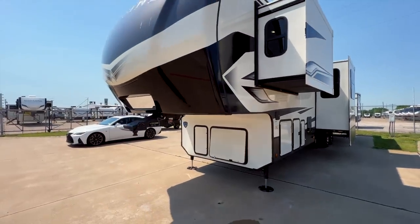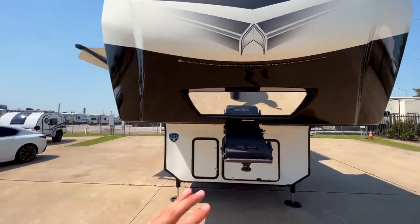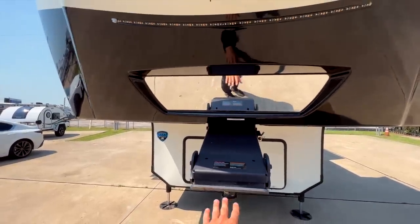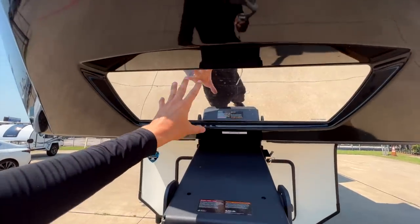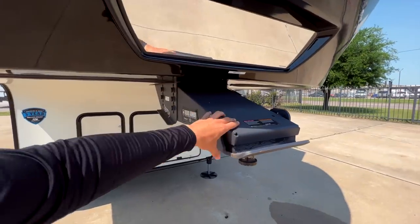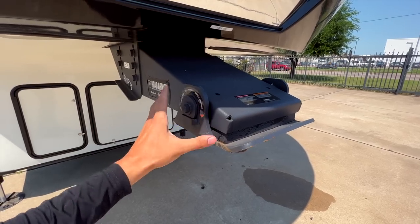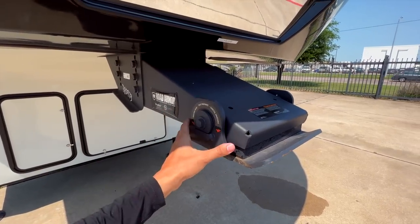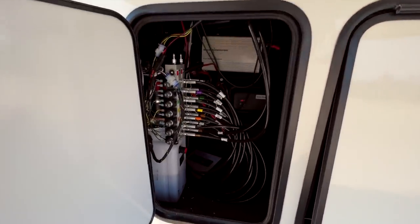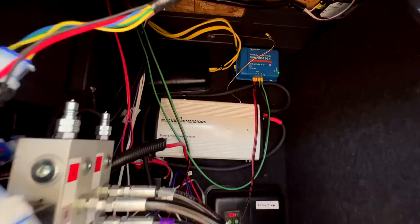Coming around to the front, you have a really large hitch vision plate — a patented Keystone technology that allows you to see the bed of your truck as you're backing up to align with your pin box. There's also an LED docking light to see what you're doing in darker conditions. You have the Road Armor pin box with a one-inch thick rubber bushing that absorbs chucking as you brake and accelerate, giving you a more comfortable towing experience.